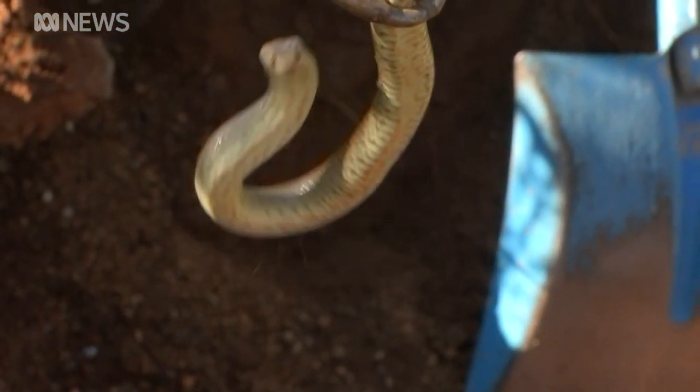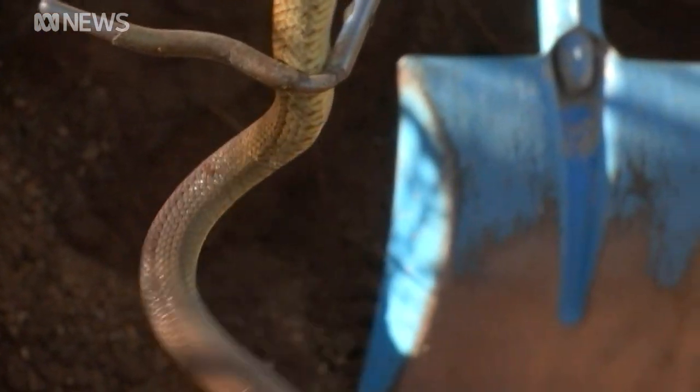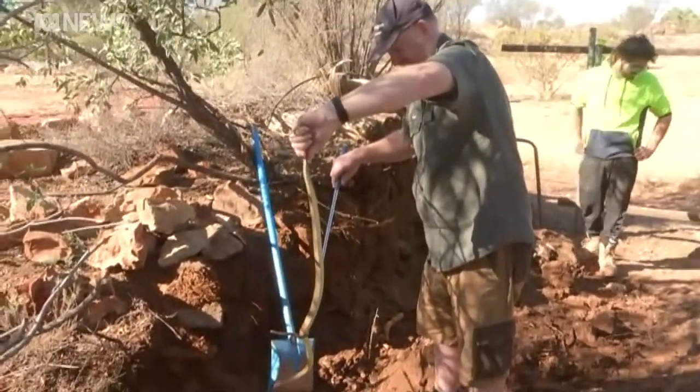And it wasn't just any old snake — it was a western brown, one of Australia's many deadly species. Seeking shelter in what turned out to be a spider's hole, the snake was successfully extracted and taken away.